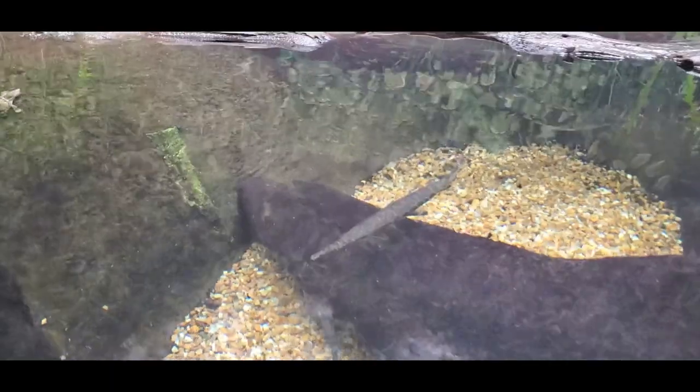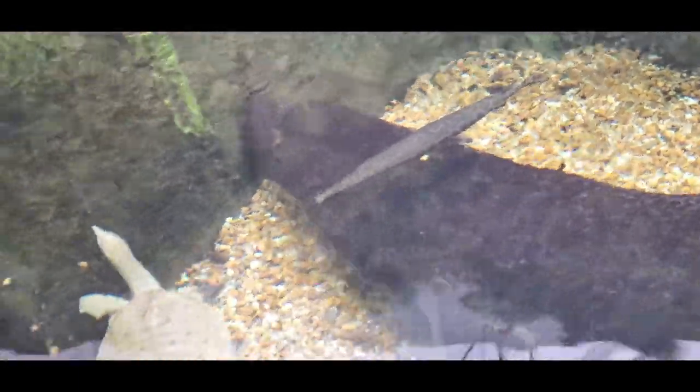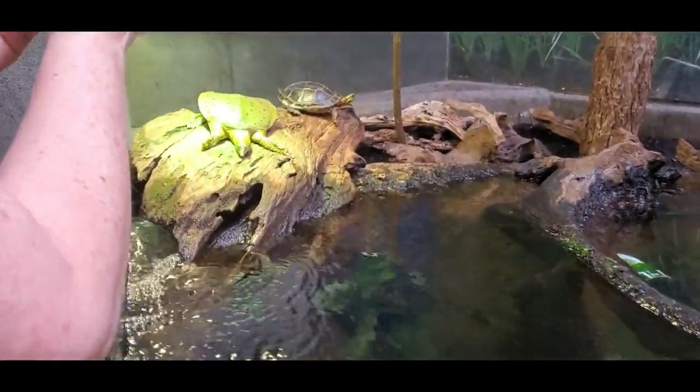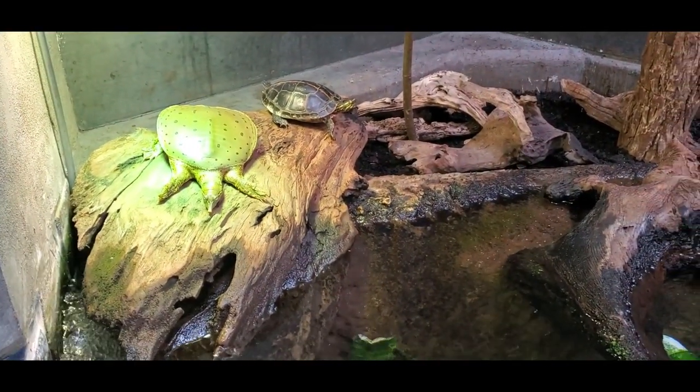We actually saw quite a few dolphins on the boardwalk, but every time we'd see one and turn the camera, it would already be back under the water. I think in this footage you'll actually see one dolphin. We hope you enjoy this video — if you do, give us a thumbs up, subscribe to our channel, and hit the notification bell for future releases.